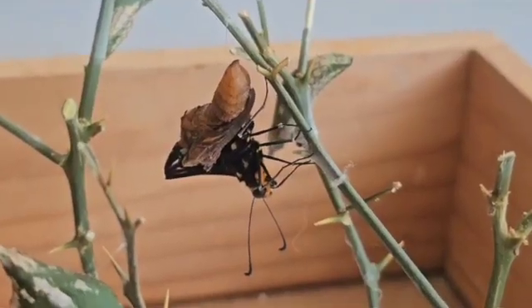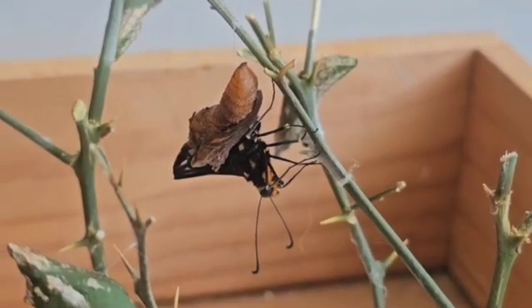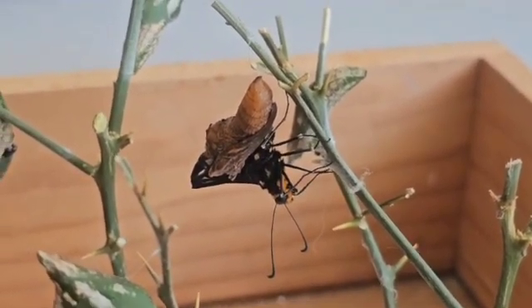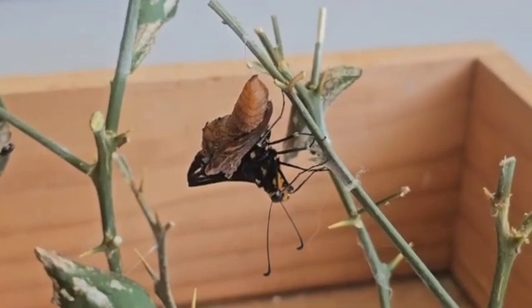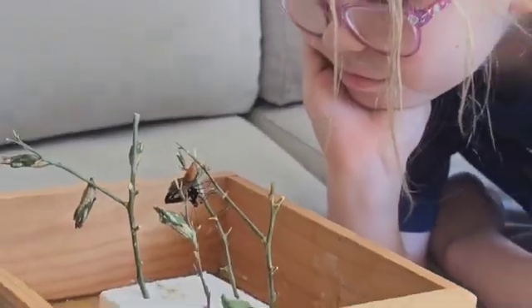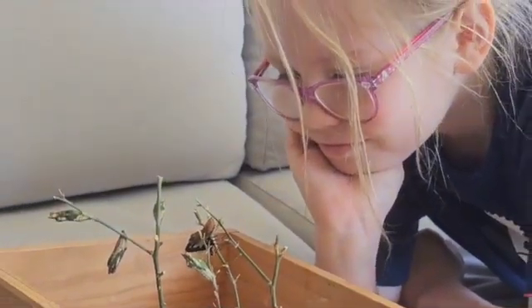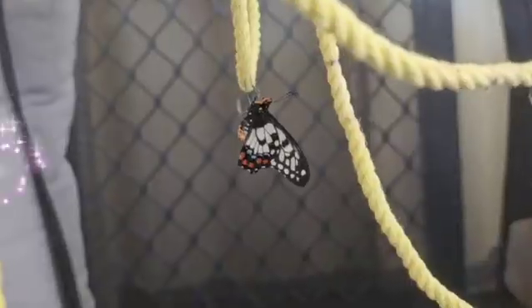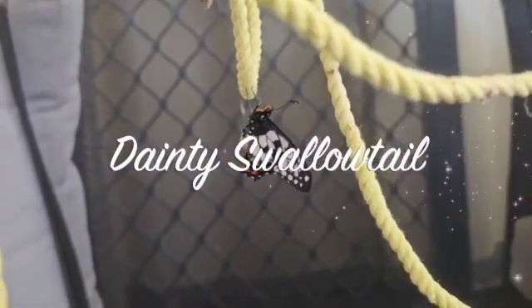I've never seen any butterflies coming out through my couple years of experience of breeding - at least I've never seen one coming out. Wow, it's amazing! Looks like this one has just hatched.